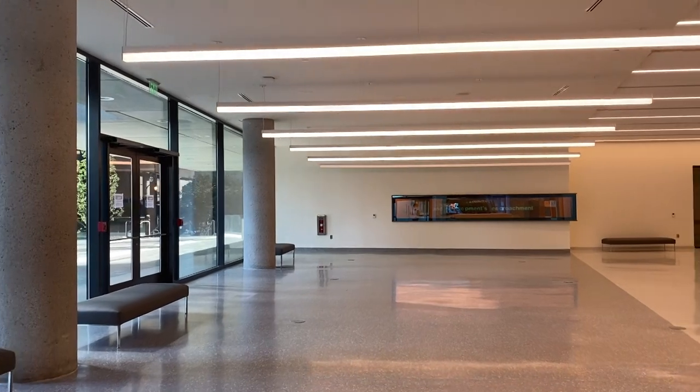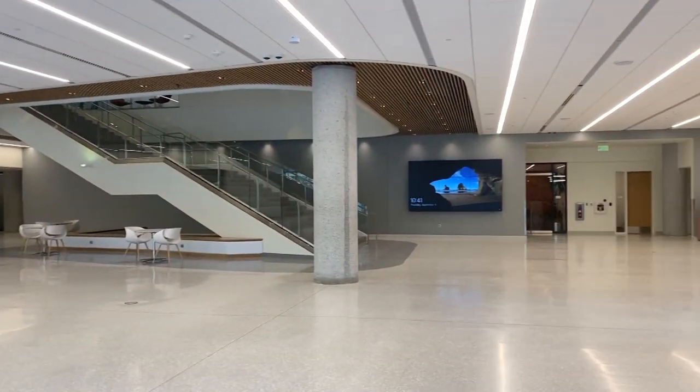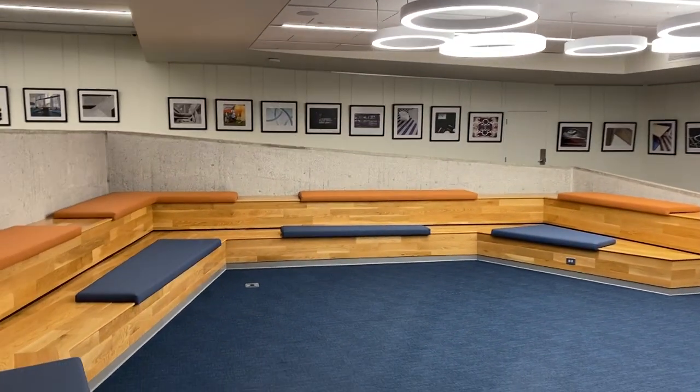In addition to our lovely atrium on the first floor, the library is now full of an abundance of natural light. We're excited about the new renovation. We also have three artisan residency spaces as well as many exhibit spaces throughout the building. Welcome to the Central Library.